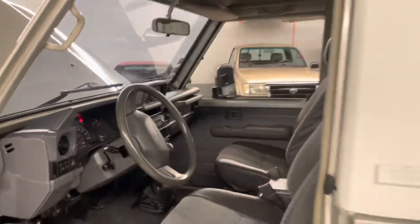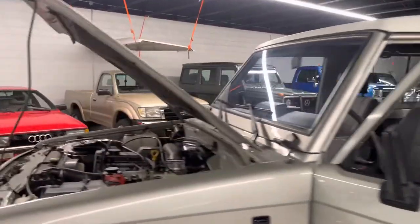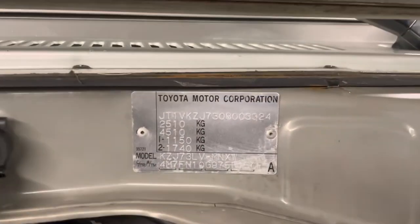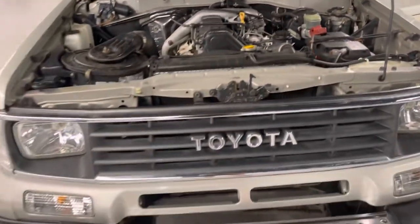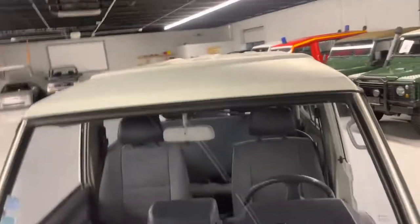She actually runs spectacular — spools up nicely. You can run it up to interstate speed. Here's your body plate, clean undercarriage — rides real nice.